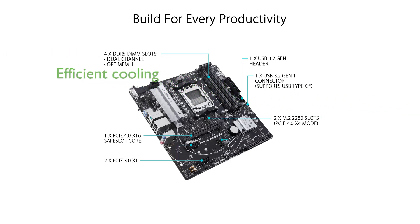The motherboard's comprehensive cooling solutions, including VRM and PCH heat sinks, hybrid fan headers, and Fan Expert 2 Plus, ensure stable and efficient thermal management.